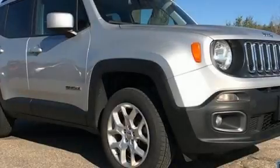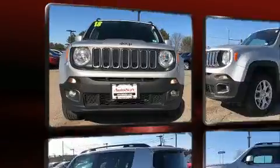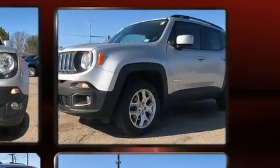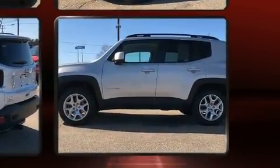You can expect a lot from the 2018 Jeep Renegade. It features an automatic transmission, four-wheel drive, and a 2.4-liter four-cylinder engine. Turbocharger technology provides forced air induction, enhancing performance while preserving fuel economy.